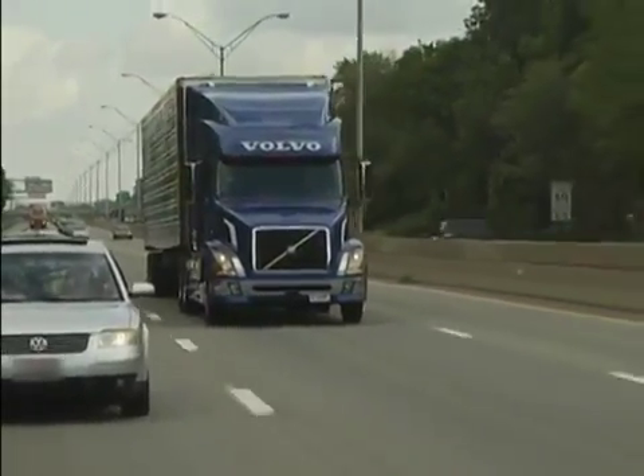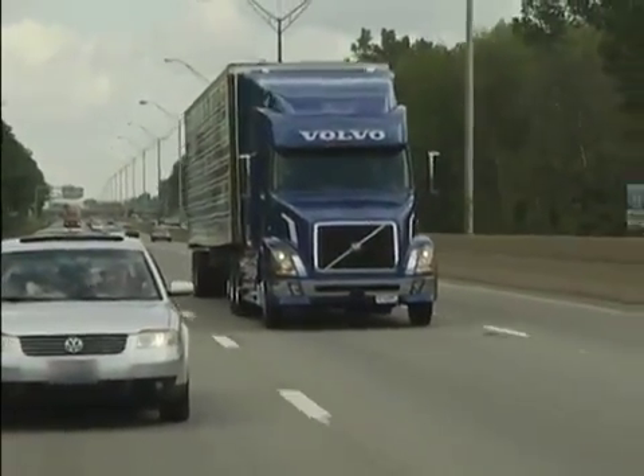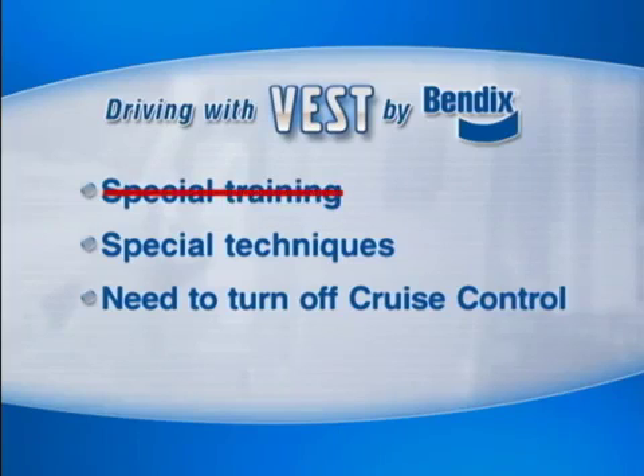In general, being on the road with the VEST stability system is no different than driving with standard ABS. There's no special training needed, no special operating techniques. And if you're in cruise control, it will deactivate in the same manner as with standard ABS.